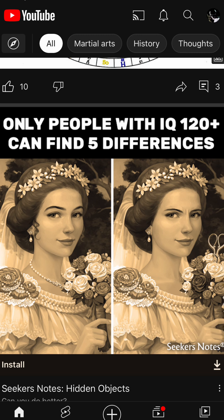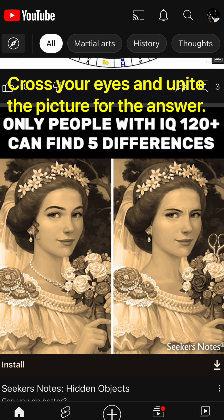The method is by making both pictures one picture, and it basically goes with the idea that the right brain controls the left eye.